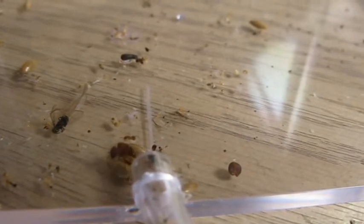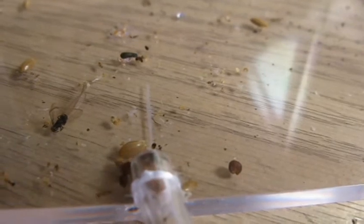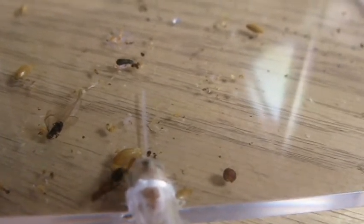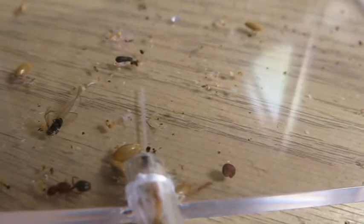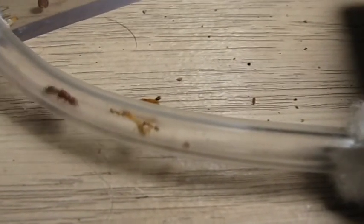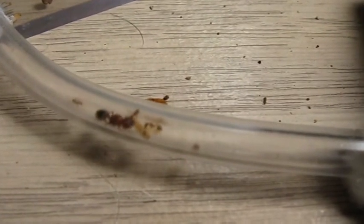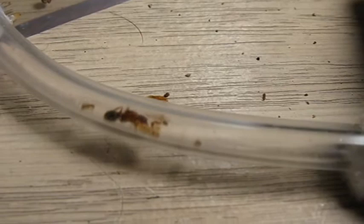Ants can determine what time it is outside by the sun and the position of the sun, and they can tell direction that way as well. But other than that, they use smell. So if you see an ant going all over the place on the way back home, that's exactly the trail they used to get to where they were going — they have to go back the same way. Sometimes they pick up on another worker's trail and work their way back to their nest.